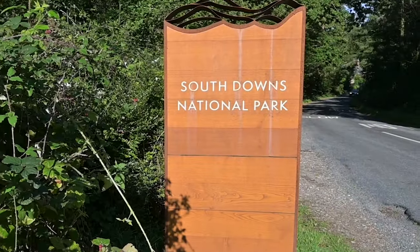Morning guys, I hope you are all well. Welcome back to the channel and welcome back to Woodland. We've come to South Downs National Park today.